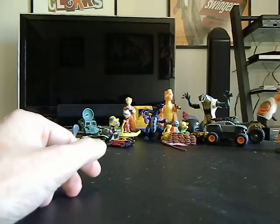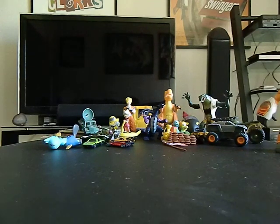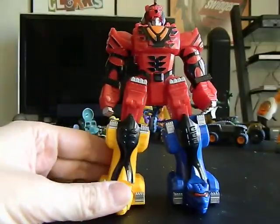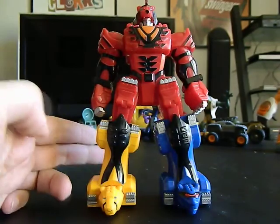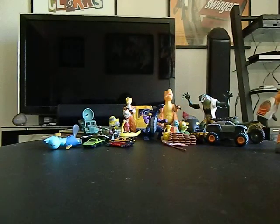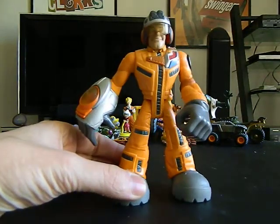I've got — I think this was marked 2002 or 2007 — this is a Voltron. Not sure if it's a knockoff toy, but it is a Voltron. I've also got a Fisher-Price Rescue Hero — that was awesome, I like that a lot.